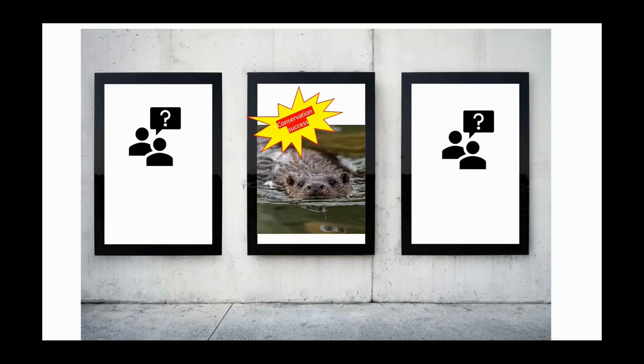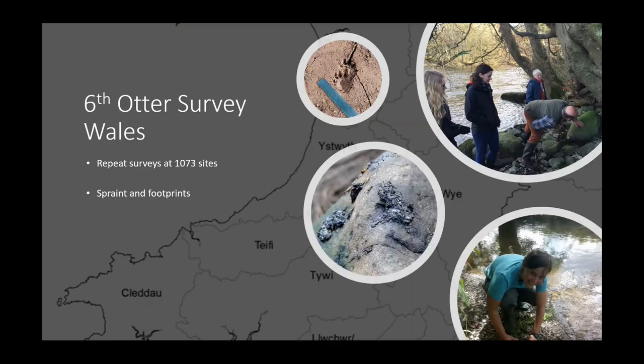Otters were seen as a conservation success story, often hailed as the poster boys and girls of conservation. About five to ten years ago this had led to a little bit of complacency — perhaps we didn't need to worry about otters anymore. But my colleagues and I were aware of ongoing potential threats, so we thought it was important that we had some continued monitoring. That's why Cardiff University and Natural Resources Wales collaborated to do a sixth otter survey of Wales, visiting the same 1,073 sites surveyed before, looking for spraint — their droppings — and footprints.